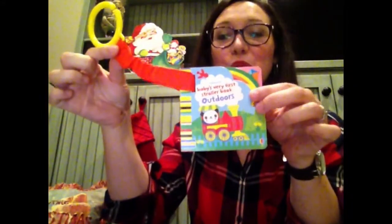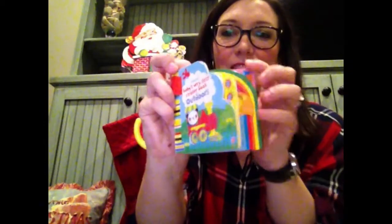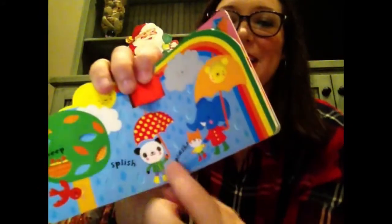Something else for little ones that will fit in the stocking are adorable stroller books. There are three and I just love the special touches. Look at the cutouts on the sides and there are things that they can feel that are different textures.